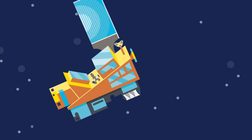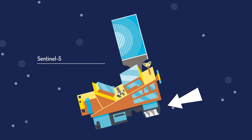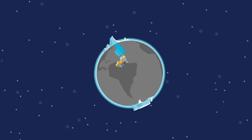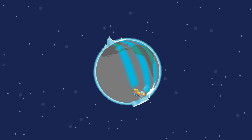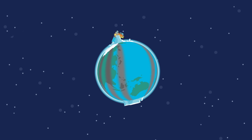And here's Sentinel-5, closer to the Earth. Again, not a satellite, but an instrument mission that will be on EUMETSAT's new generation of MetOp weather satellites. From a polar orbit, it will monitor air quality and even climate gases — not bad for something zipping around the Earth 14 times a day.